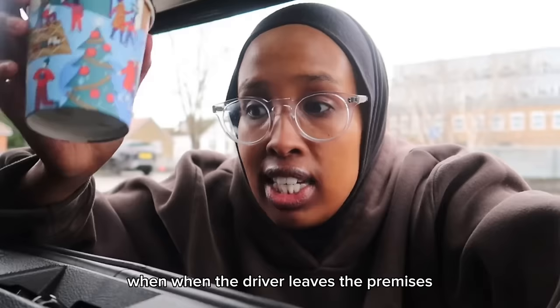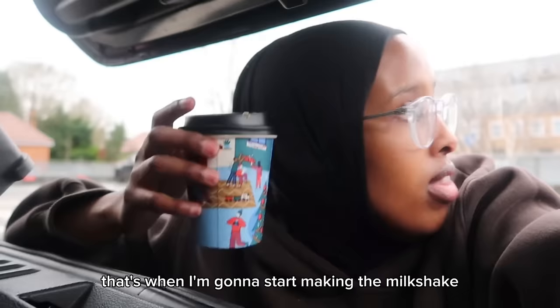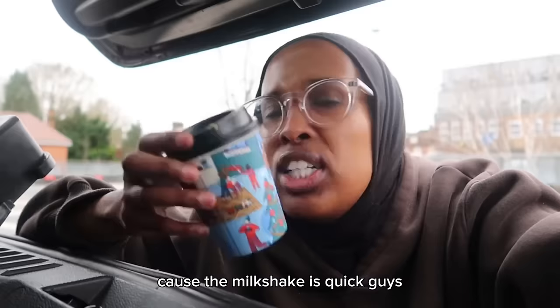When the driver leaves the premises I'm going to start making the milkshake, because the milkshake is quick — it's going to take me just a few minutes.